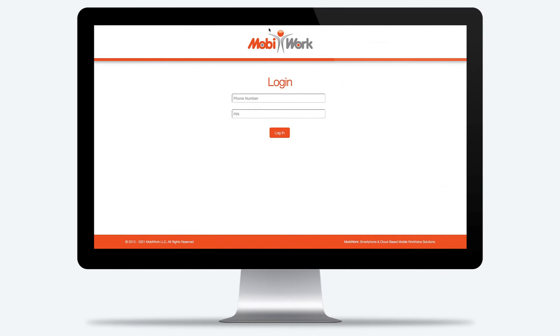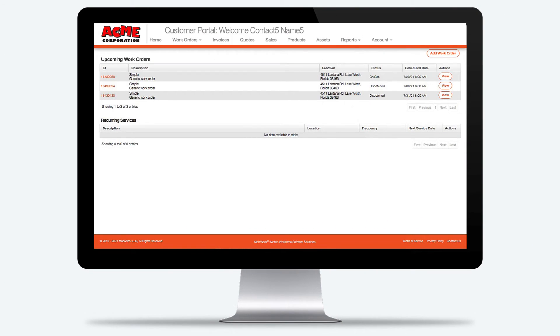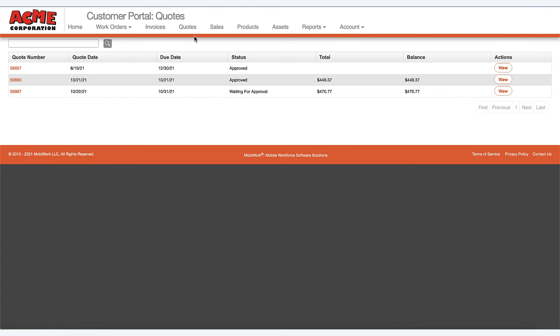For your power user, such as your commercial customers, the MobiWork customer portal is a state-of-the-art web-based software platform that can be accessed securely from anywhere and at any time. With this configurable self-service portal, you can provide your clients with even more capabilities and access to specific information such as custom reports or dashboards.